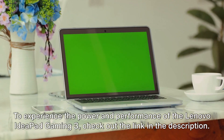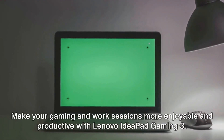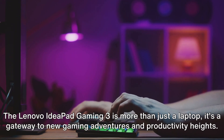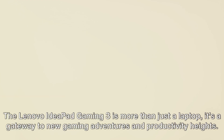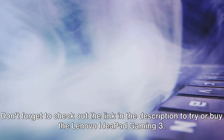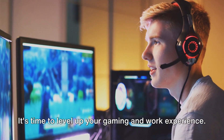To experience the power and performance of the Lenovo IdeaPad Gaming 3, check out the link in the description. Make your gaming and work sessions more enjoyable and productive. The Lenovo IdeaPad Gaming 3 is more than just a laptop — it's a gateway to new gaming adventures and productivity heights. Don't forget to check out the link in the description. It's time to level up your gaming and work experience.